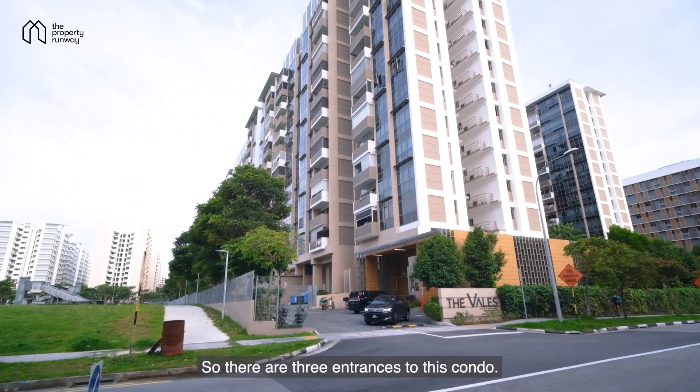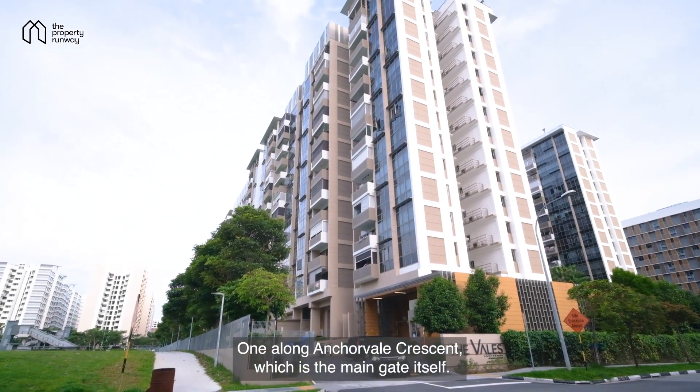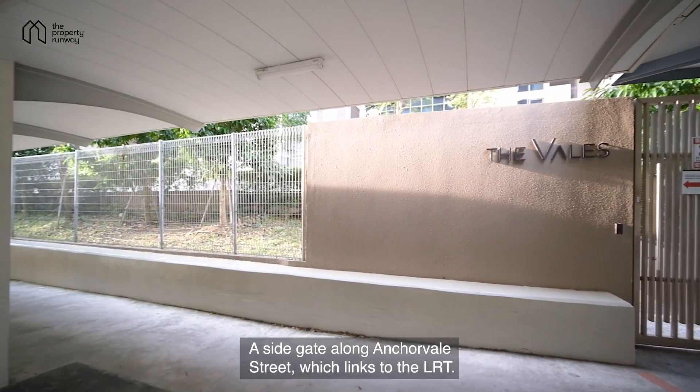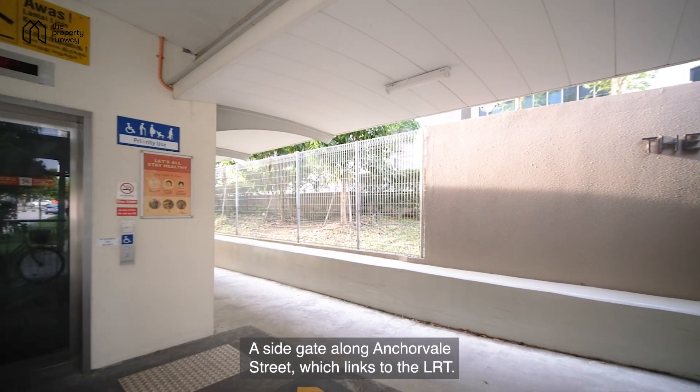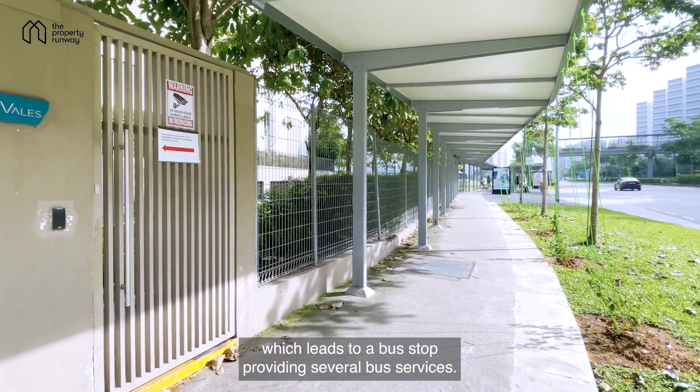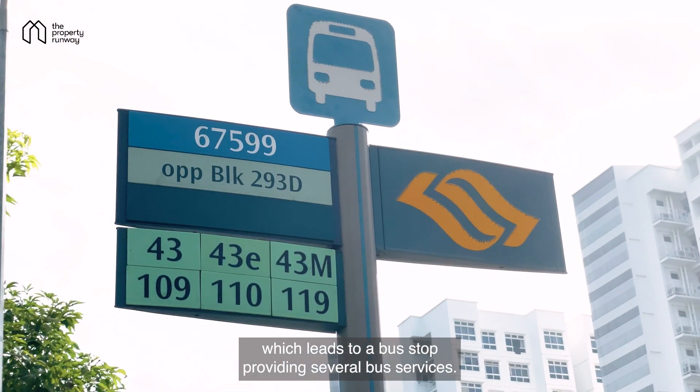There are three entrances to this condo. One along Anchorville Crescent, which is the main gate itself. A side gate along Anchorville Street, which links to the LRT. And a back gate along Sengkang East Road, which leads to a bus stop providing several bus services.